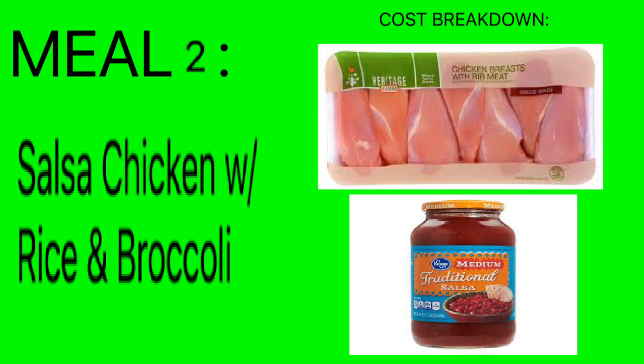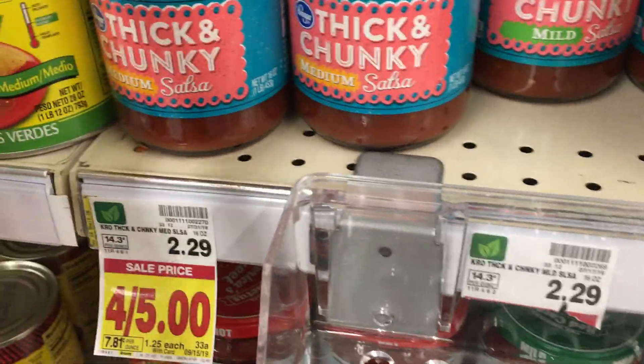Meal number two is salsa chicken with rice and broccoli — really awesome. Again, another crockpot meal. Basically you're going to cook the chicken, put the salsa on top, let that cook in the crockpot, and then right before dinner get the instant rice going and put the broccoli in the microwave to steam. That's it — dinner for your whole family and it probably didn't even take 15 minutes.